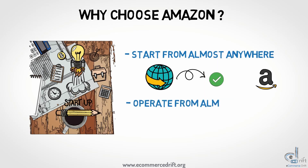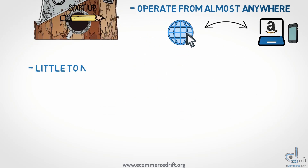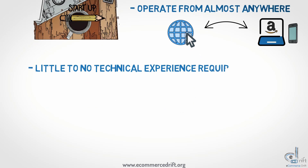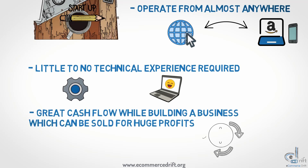Similar to starting your business, you can operate your Amazon business from almost anywhere around the globe as well. All you need is an internet connection and a laptop or a mobile device and you're good to go. When it comes to technical knowledge, little to no experience is required — knowing how to use a laptop might help. Doing business on Amazon provides great cash flow while your business is being built, and the business can be sold for huge profit margins in the future.